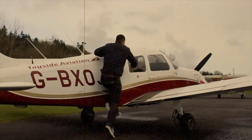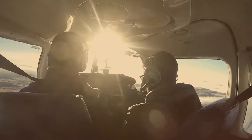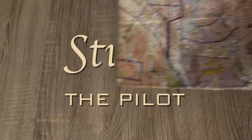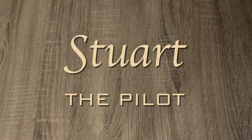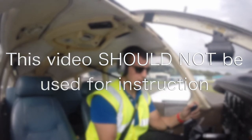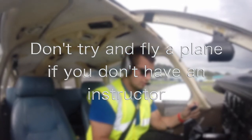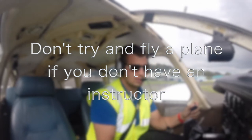Today we are talking about how to take off an airplane. Taking off is one of the first milestones you'll hit when you're training. It's something I still remember - my first takeoff.